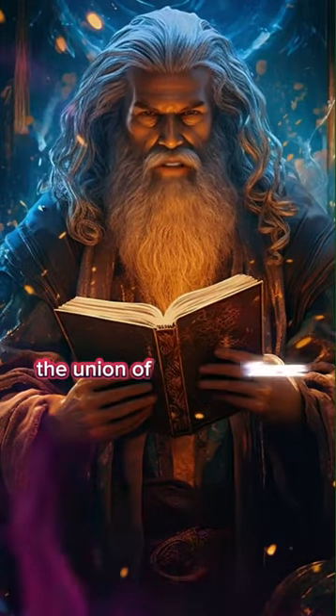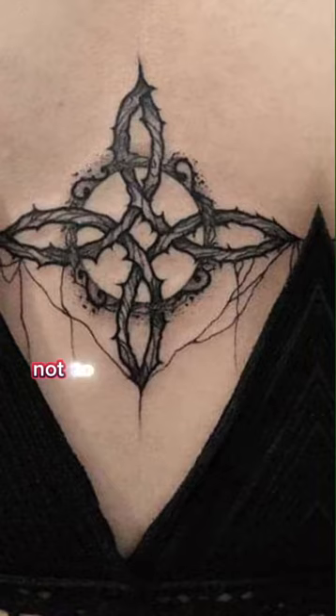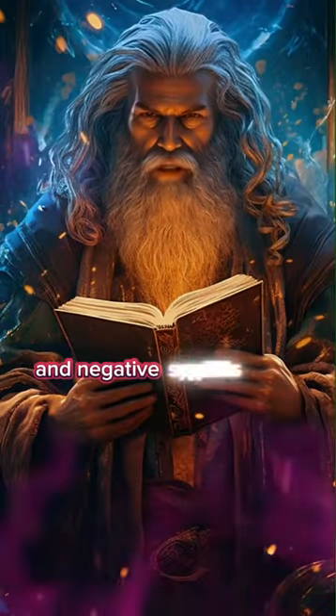The union of these symbols allows the witch's knot to counteract curses, evil eyes, and negative spells cast on the person who possesses it.